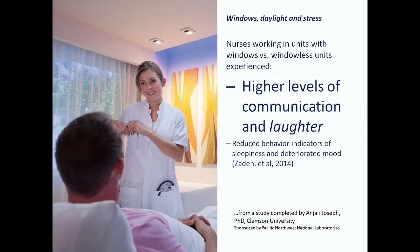We underappreciate the benefit of a windowed space. Nurses often don't have access to daylight — their nurses' stations are sometimes in the core of the hospital. Nurses who worked in units with windows versus windowless units experienced higher levels of communication and laughter. What better metric for human-centric lighting could there be than that?